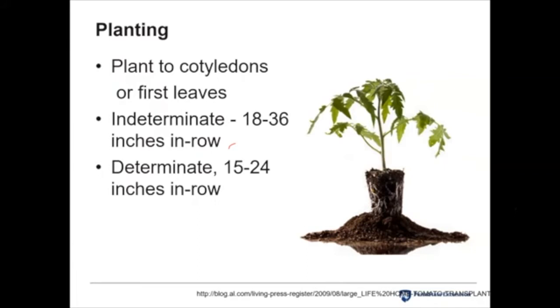As far as spacing, it differs for determinate and indeterminate plants based on mature plant size. Within a row, for indeterminate plants it's 18 to 36 inches, whereas determinate plants can be spaced a little closer at 15 to 24 inches. These recommendations are developed for commercial growers. As gardeners, you can squeeze a few more plants in with slightly closer spacing, but don't get too close — you still want good airflow and air circulation to help keep foliage dry and prevent diseases from getting started.